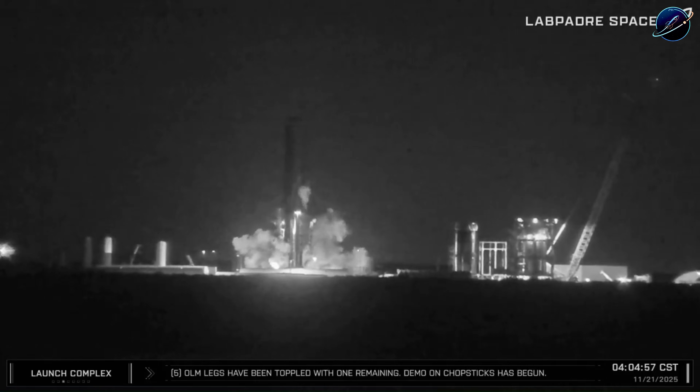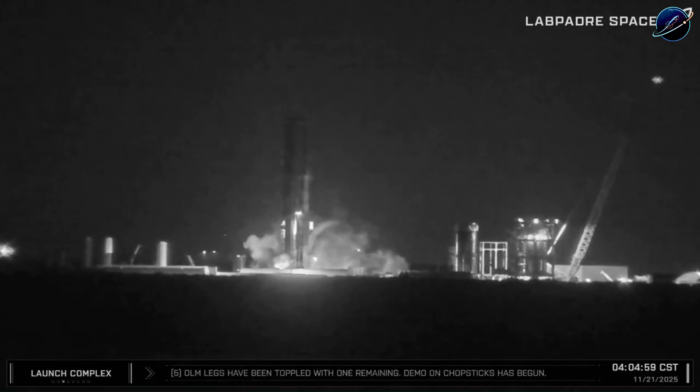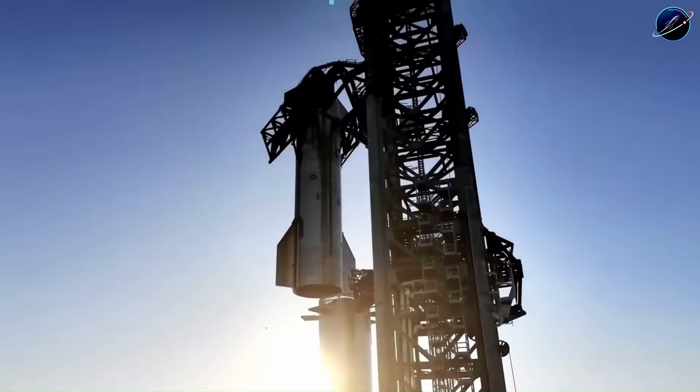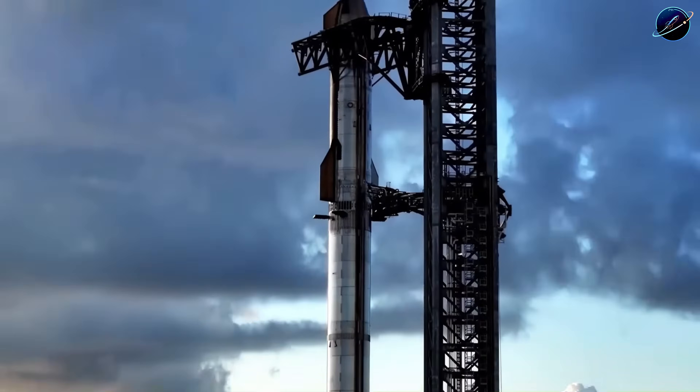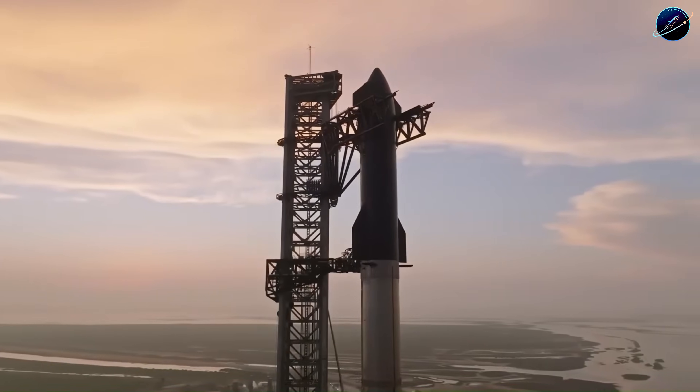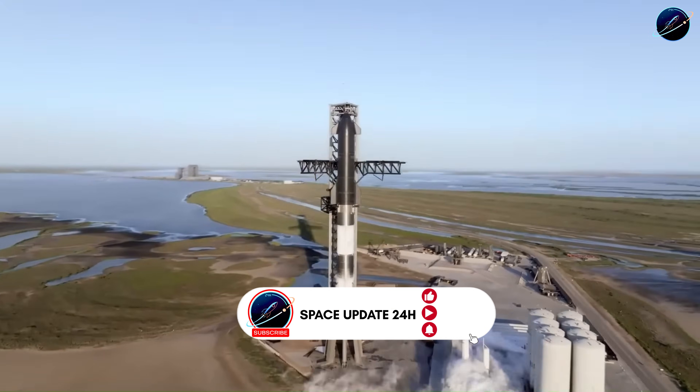Booster 18 exploded during a pressurization test in late 2025, destroying months of work. Instead of major delays, SpaceX stacked Booster 19 in under a month — their fastest build ever. How did they turn this disaster into their quickest recovery?